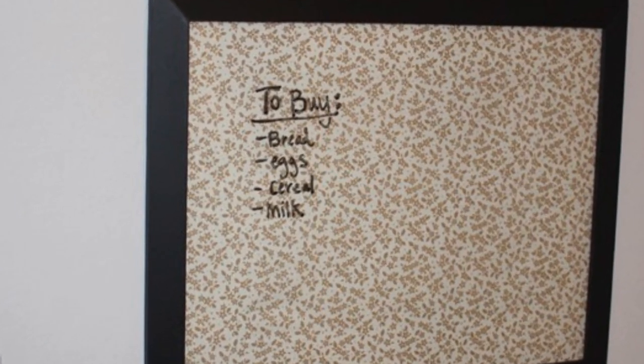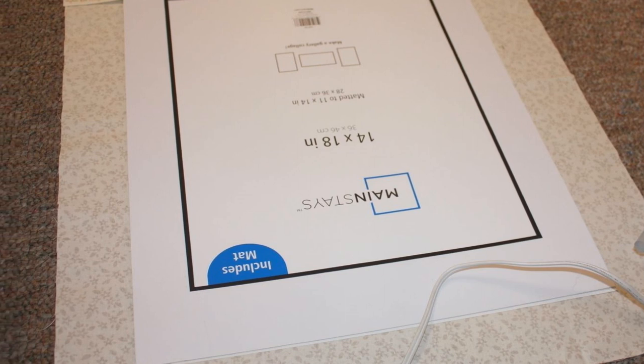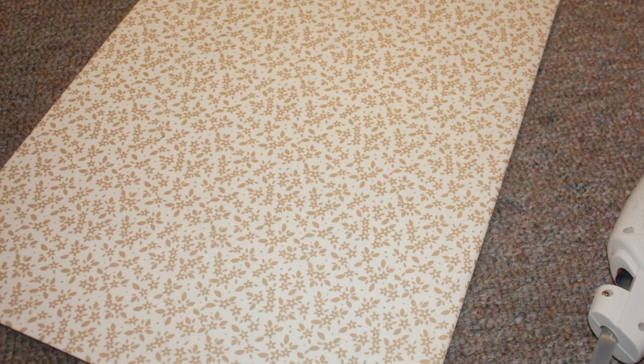Tip 7: Create a makeshift whiteboard. All you need is an empty picture frame, some paper, and a sheet of laminate. A blank piece of paper or even one with a pattern will work. This DIY whiteboard can be used for writing grocery lists, a calendar, or a to-do list.